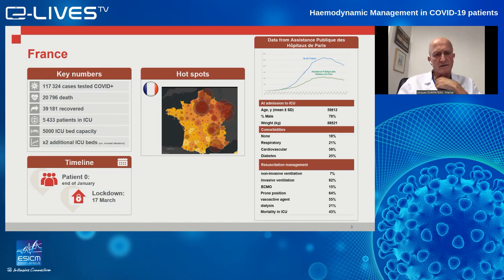The lockdown was decided on the 17th of March, and it's planned to stop the lockdown on the 11th of May. It was very impressive how people were involved — managing and every day finding a new organization, opening new beds every day. We tried to do our best to give all the treatment that these patients needed.